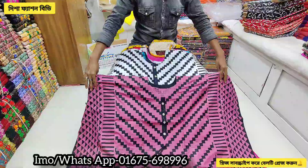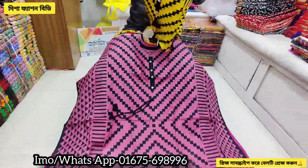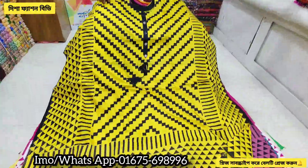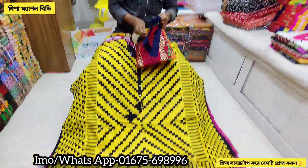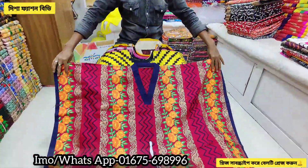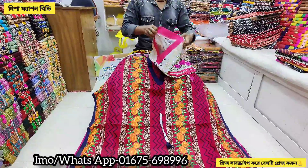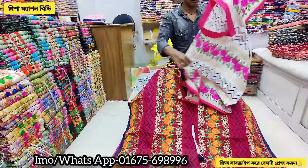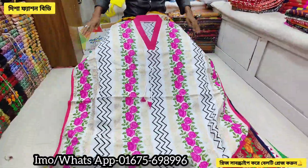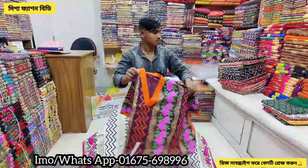This is a nice design — this is a peachy pink type, so we can see the same story here. This is a nice design and you can see the different collection. If you like the video, please like and subscribe to the channel.